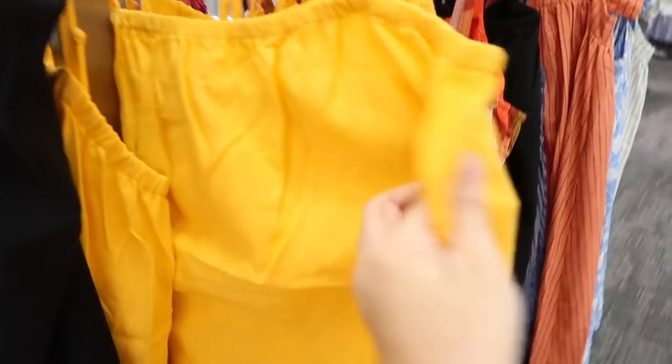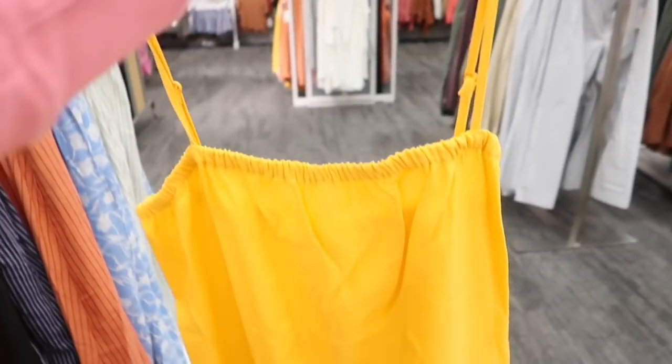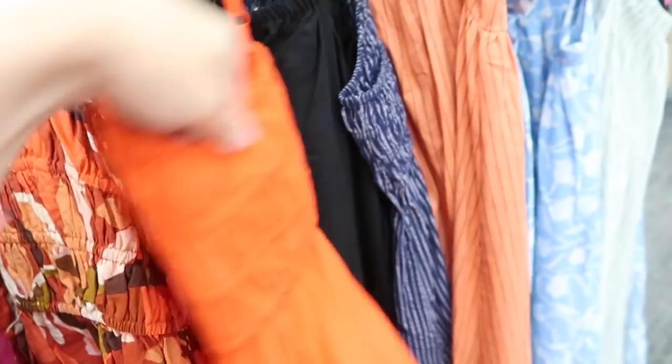New little dress from A New Day. This is like a linen kind of textured material, has thin adjustable straps and elastic, and then just a nice flowy relaxed fit through the body. These are $20. Comes in a really bright orange and also in black and fuchsia.